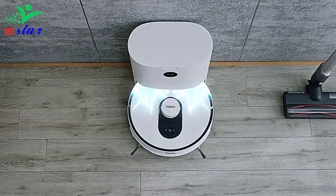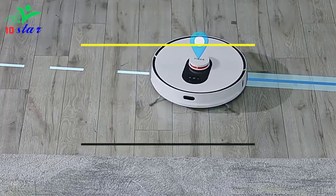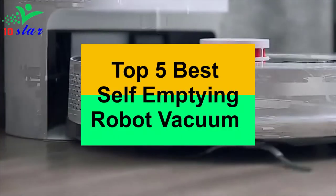Hey guys, are you looking for a self-emptying robot vacuum? In this video I will show you the top 5 best self-emptying robot vacuums to buy right now.